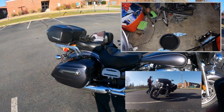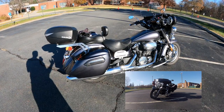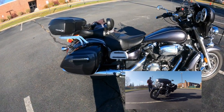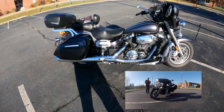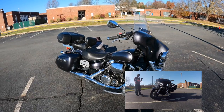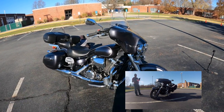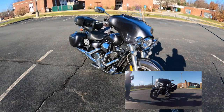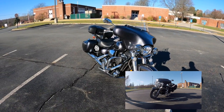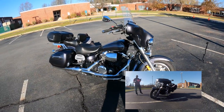The rear shock got soft around 20,000 to 25,000 miles and I replaced it with a progressive shock. Be mindful — Progressive doesn't make one specifically for the 1300. The 950 shock and the Striker shock both fit the 1300. I'm now on my second progressive shock, this one made for the Striker, and the bike runs just fine.